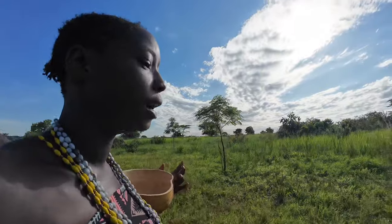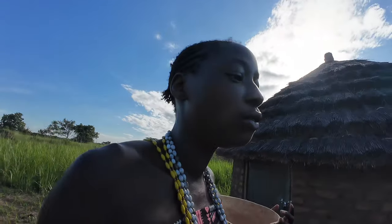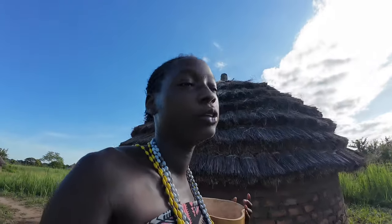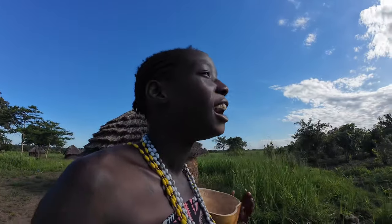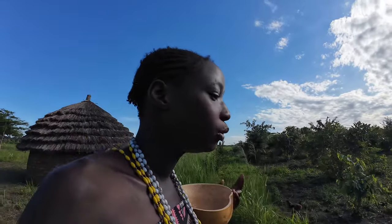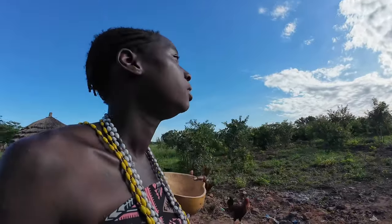In a typical Acholi homestead, a mango tree is like a landmark — it's a must to have a mango tree. Back in the days when we had war and ran away from our homes due to insecurity, when we came back after over 20 years, the only way we could trace back our lands was using the mango trees. Every homestead has a mango tree. Now let me take you to my room.